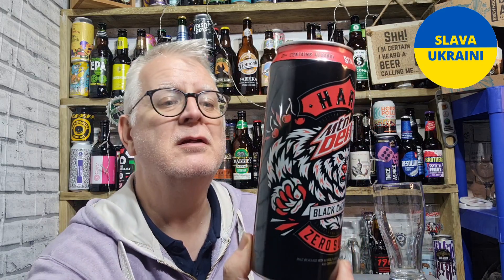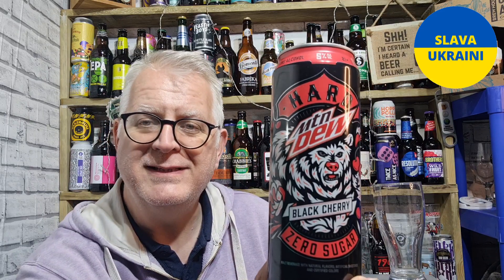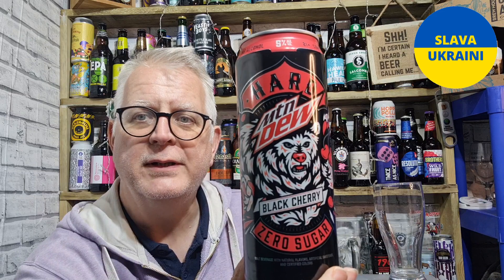It is Mountain Dew, but it's hard — it's an alcoholic Mountain Dew, 5% ABV. I paid about three dollars for it, so about two pounds fifty. I understand this is only available in three states in the US, with Florida being one of them, so I was lucky to get hold of one.